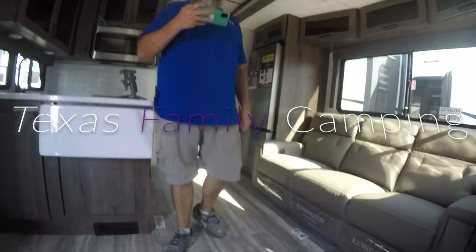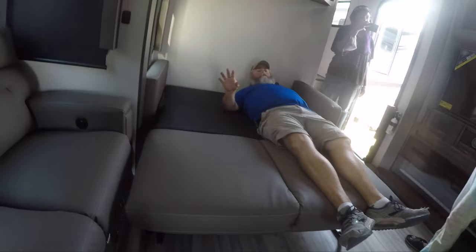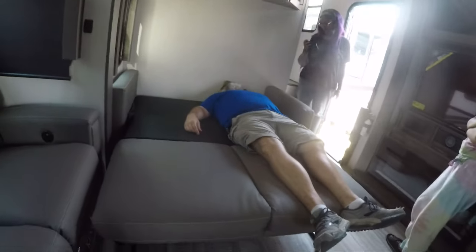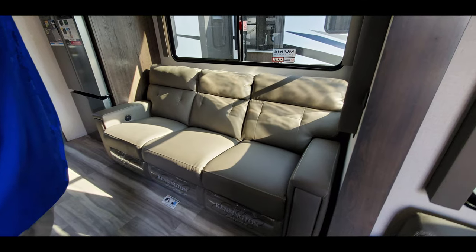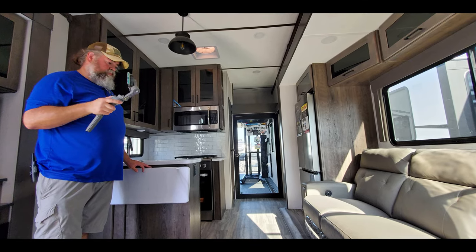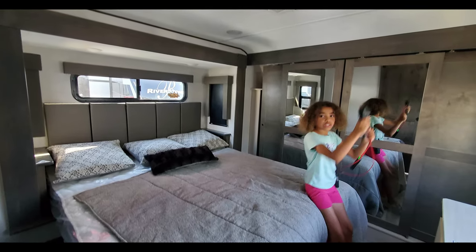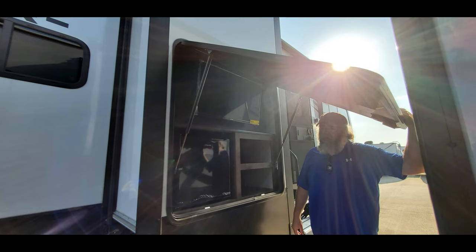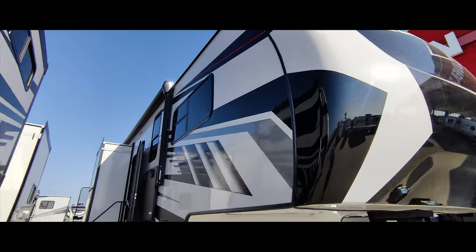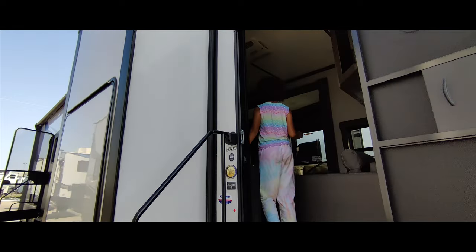It is super great. This is the funniest thing and the coolest ever. We are going to look at the Alliance Valor. This is the 40 V13.